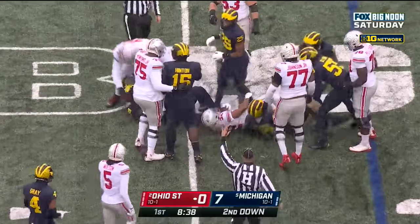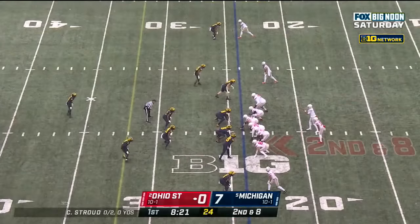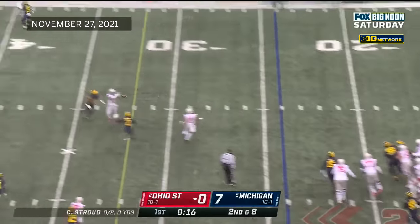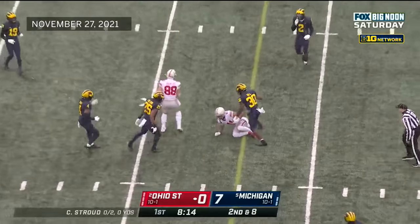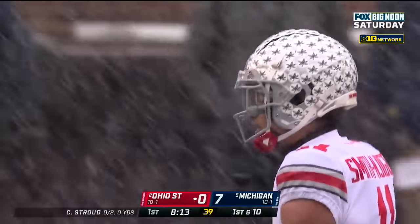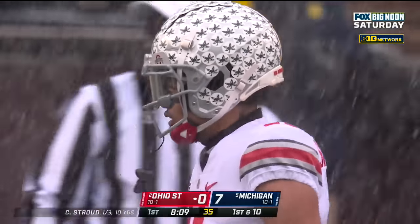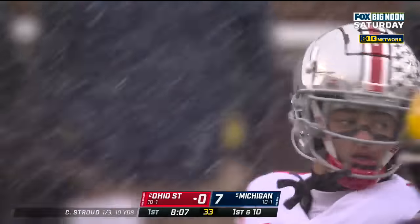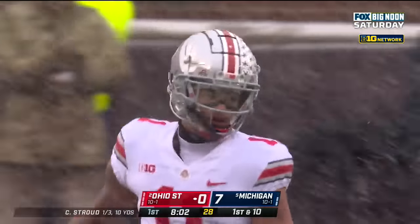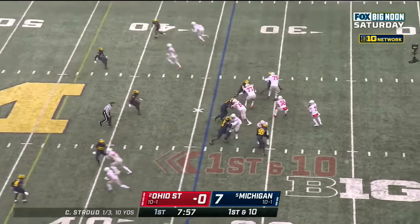It's TreVeyon Henderson running — Aidan Hutchinson with the tackle, gain of two. Second and eight at the twenty-four. Stroud with time, throws over the middle and it's caught — Jackson Smith-Njigba. What a player this young man is. On the season: sixty-nine catches, over a thousand yards, and six touchdowns. He is so patient over the middle out of that slot position, and a huge reason why this trio — with Olave, Wilson, and Smith-Njigba — is the best receiver core in the country. Gain of ten. Stroud to the sideline, caught out of bounds — Chris Olave, another one of those dynamic Ohio State receivers.